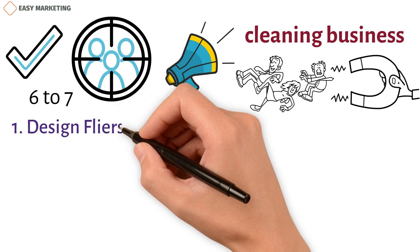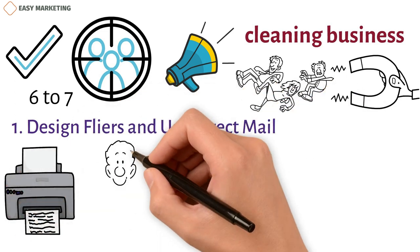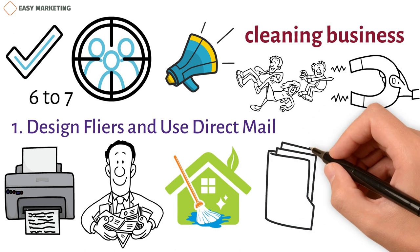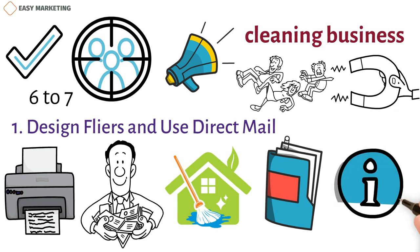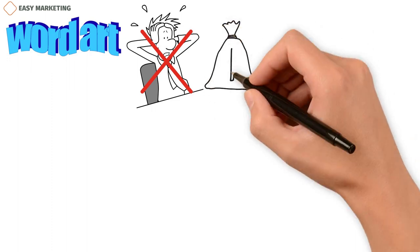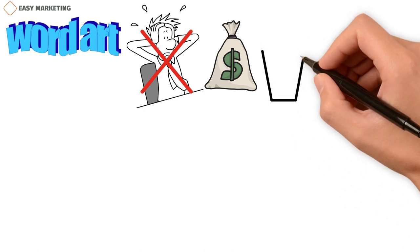1. Design flyers and use direct mail. Print marketing is expensive but can be profitable, especially if you run a residential cleaning business. Have you ever received flyers in the mail that you barely even glanced at? There's a good chance they were full of cluttered information with flashy word art. You don't want your company flyers to be a similar nuisance. Invest in designing flyers well — cheaply made flyers only land in the dustbin.